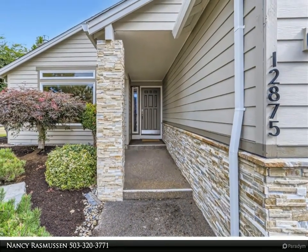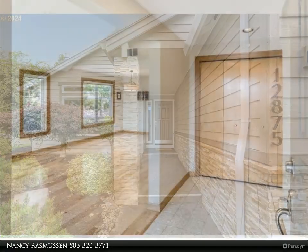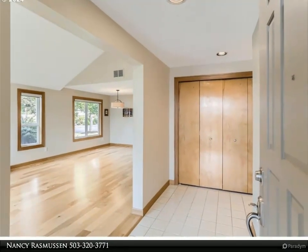Enjoy the tranquil and relaxing private backyard with covered patio, water feature, skylight, fountain, privacy and more.